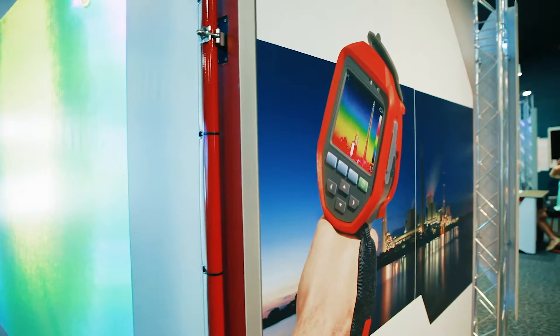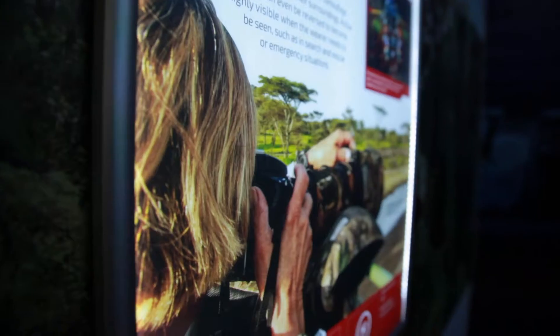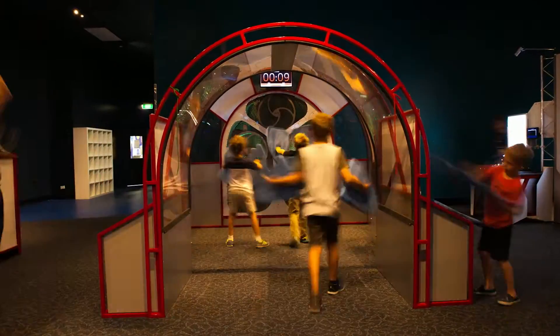High-impact graphic panels have been designed to explore science principles in everyday terms, conveying information on a huge range of technologies, their impact on our lives and how many of them have been inspired by nature.